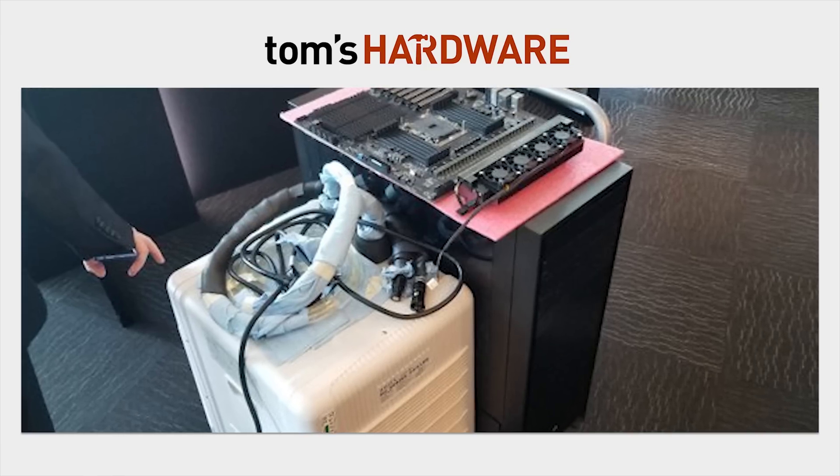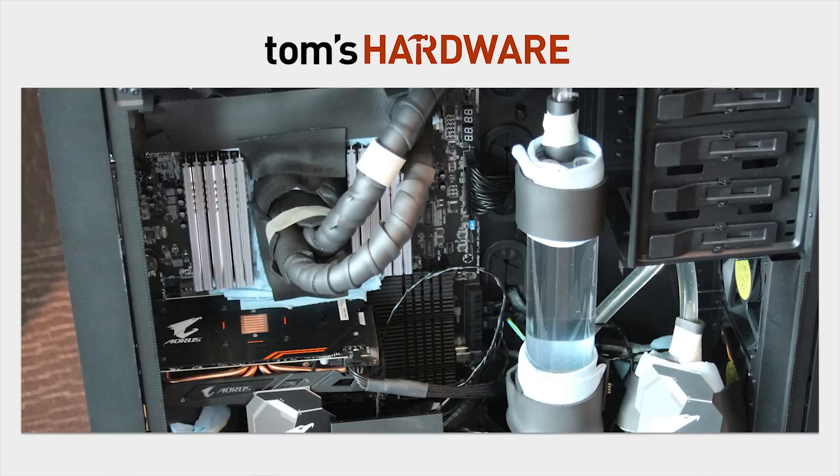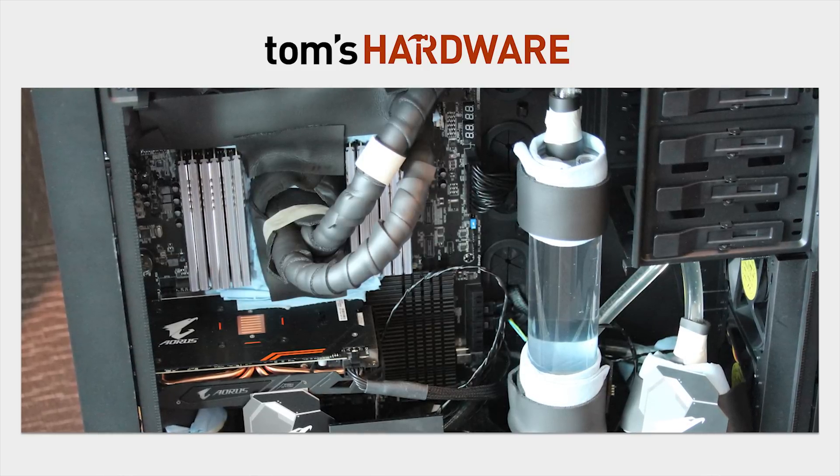And it was running so hot they needed a full-on AC unit to cool the thing, so maybe this was just a janky way for them to demo 28 cores at five gigahertz. But at the very least, it's kind of sketchy, Intel. If you were attempting to show up AMD, it didn't quite work, sorry.